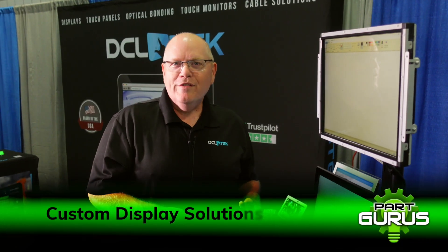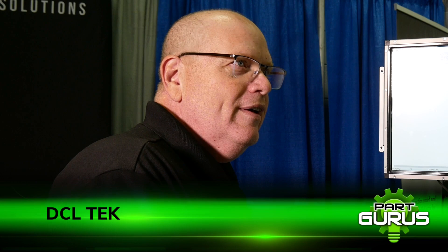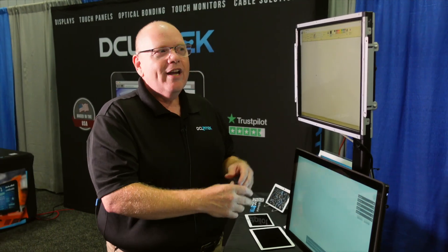Every client wants to have the brightest, nicest looking user interface in their product. There's no such thing as off-the-shelf in our space. A lot of people think they can bolt a standard off-the-shelf monitor or an iPad or another tablet into their application — you don't want to do that. You want to look at something with longevity, support, industrialized so it's right for your application.